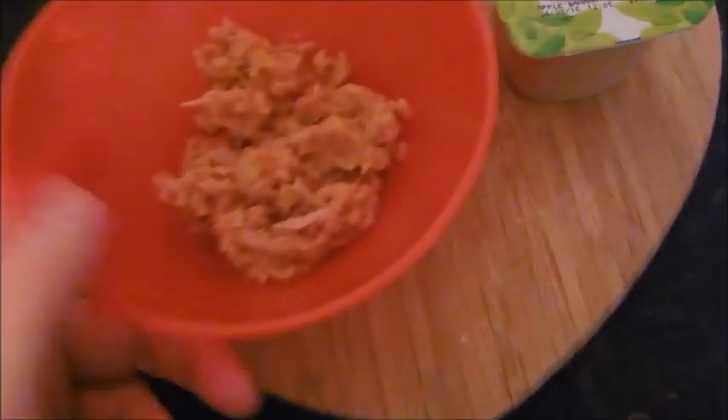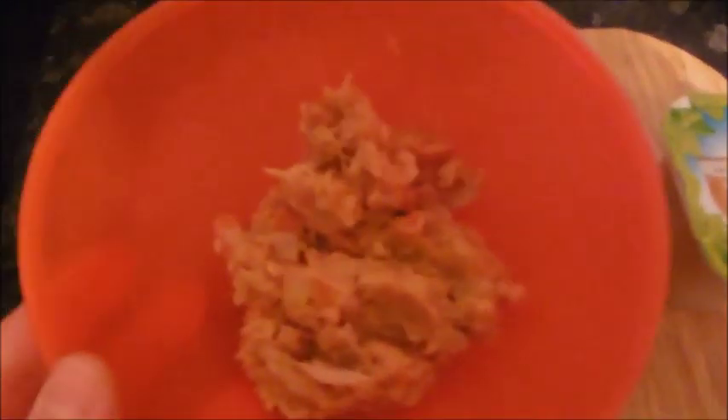For dinner Sonny's having something I made from the cupboards: wholemeal pasta, tomatoes, tuna, and just a bit of water and tomato puree — so it's like a tuna pasta dish. Then he's just got one of these apple and banana fruit pots for dessert.